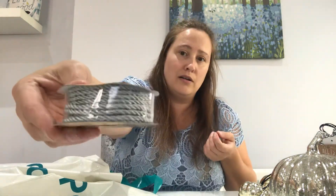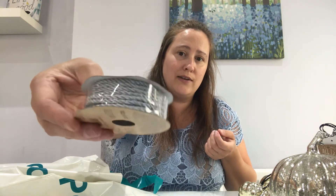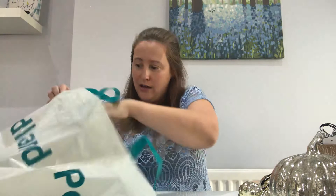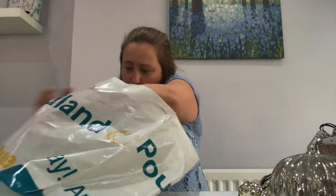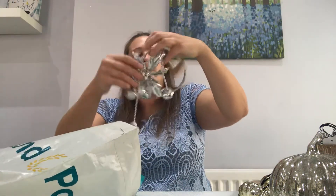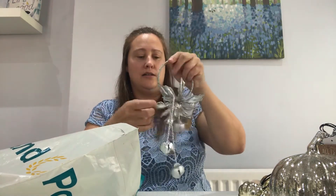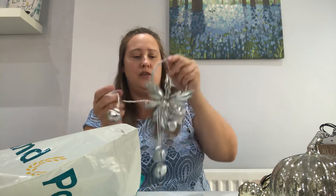I've got this craft ribbon which is sparkly silver. This was a pound, you get 2 metres on the roll, and this was from the Range. And then I've got this cute — it's a bit tangled, I'll untangle this for you.